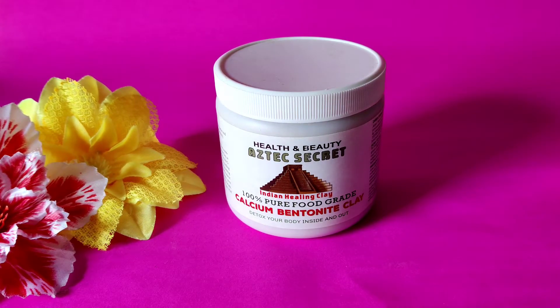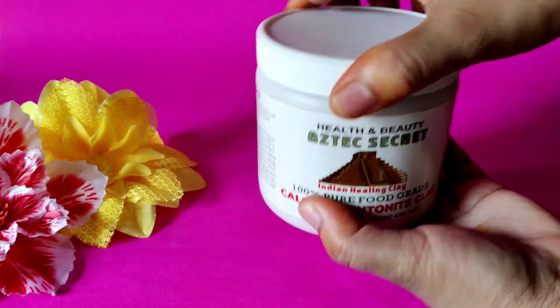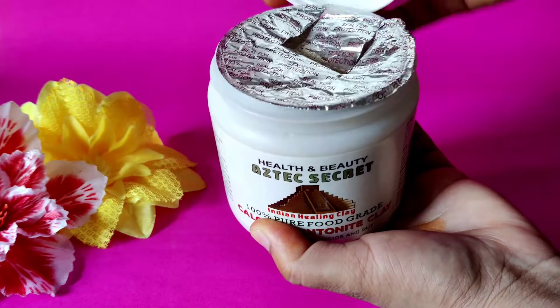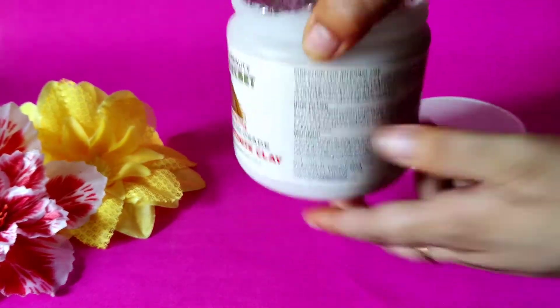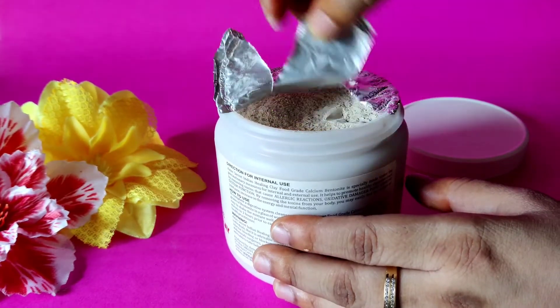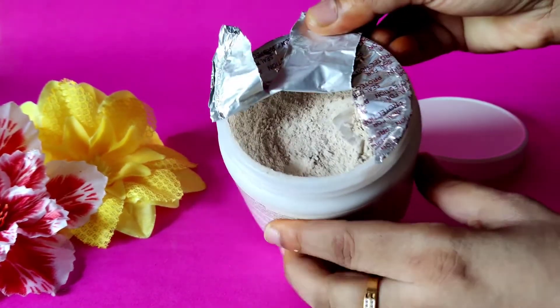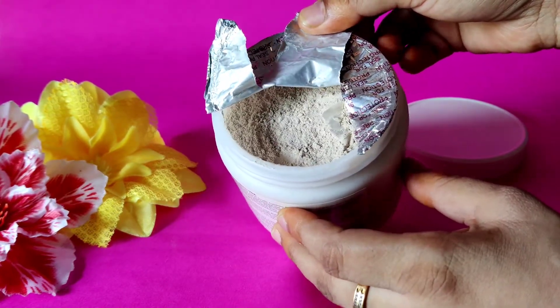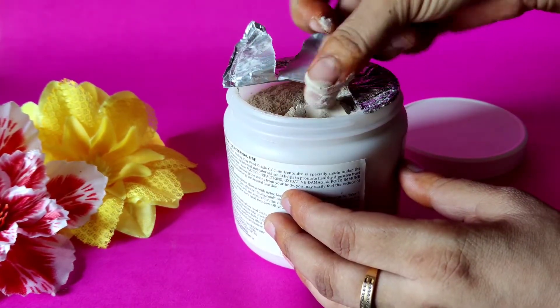It costs 1440 rupees for 554 grams, but you can get a discount easily on Nykaa and Amazon. It can also be used as an internal supplement — great for overall health and wellness, helping with digestion by drawing out toxins and heavy metals. It can also be used for teeth whitening, clay baths, acne treatment, and as a deodorant.